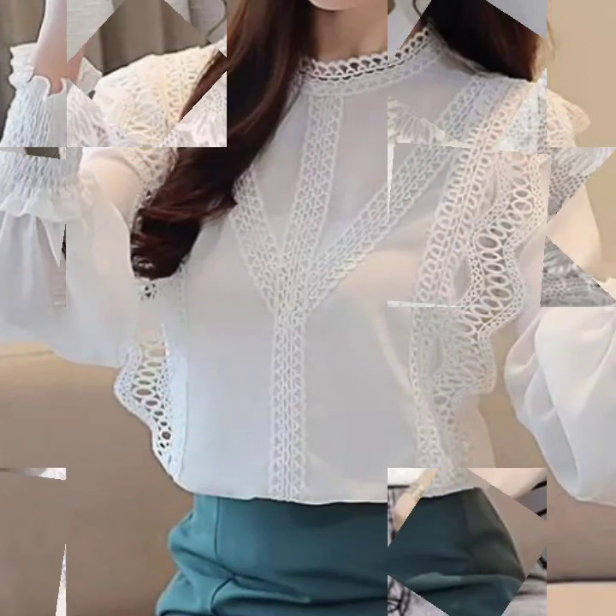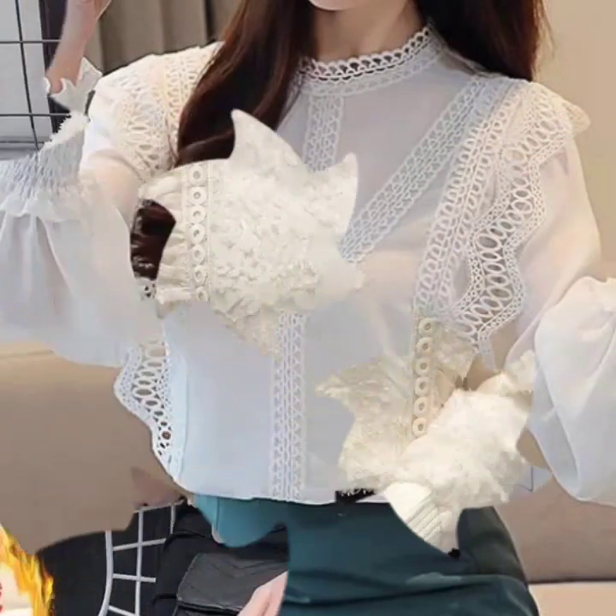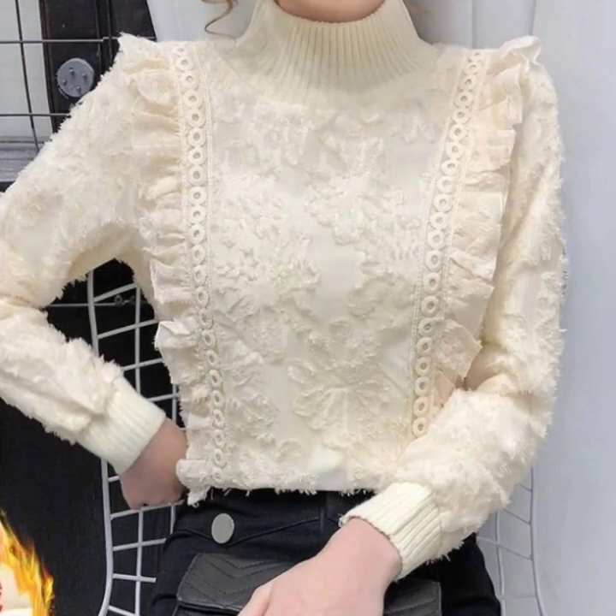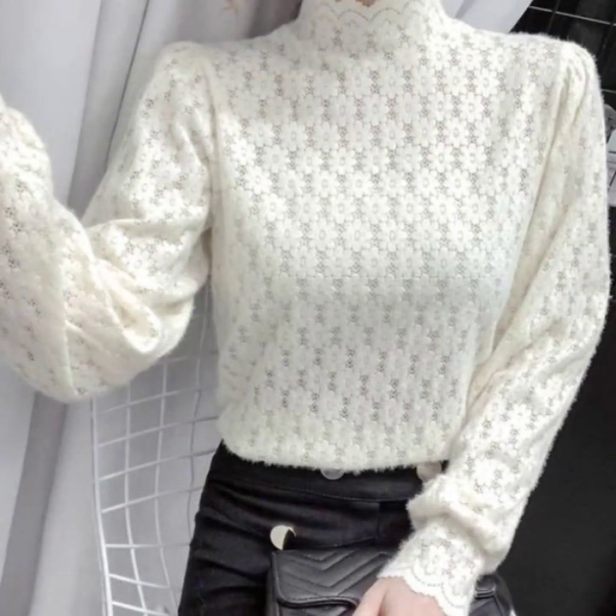I hope you're going to love this collection and find it very useful. All the designs are my favorite and I hope this collection is going to be your favorite too.